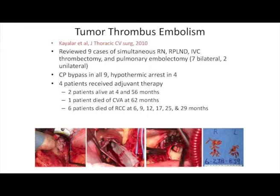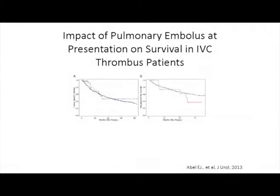A word about the devastating potential complication of tumor thrombus embolism. A review in a thoracic surgery journal looked at nine patients presenting with pulmonary emboli in addition to IVC thrombus who underwent aggressive surgery including pulmonary embolectomy. The vast majority ultimately recurred and died of renal cell carcinoma, suggesting tumor thrombi. In contrast, our retrospective study found no difference in recurrence-free and cancer-specific survival in patients who presented with pulmonary emboli versus those who did not — so not all patients with pulmonary emboli should be assumed to have metastatic disease.